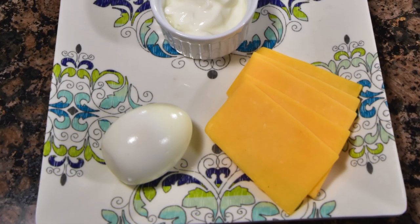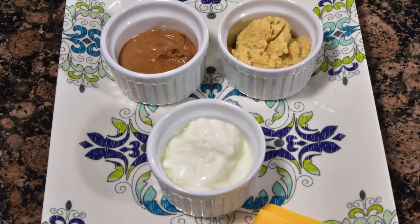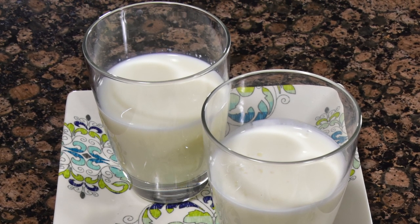When we say protein, we're talking about some of the things on this tray — things that you hopefully have easy access to, whether you already have them at home or can easily get them from the grocery store. On our protein tray, I've got a hard-boiled egg, cheese, Greek yogurt, peanut butter, hummus, kefir — which is a fermented sour milk and a great source of probiotics, so it's really healthy for your kids — and last but not least, some milk.